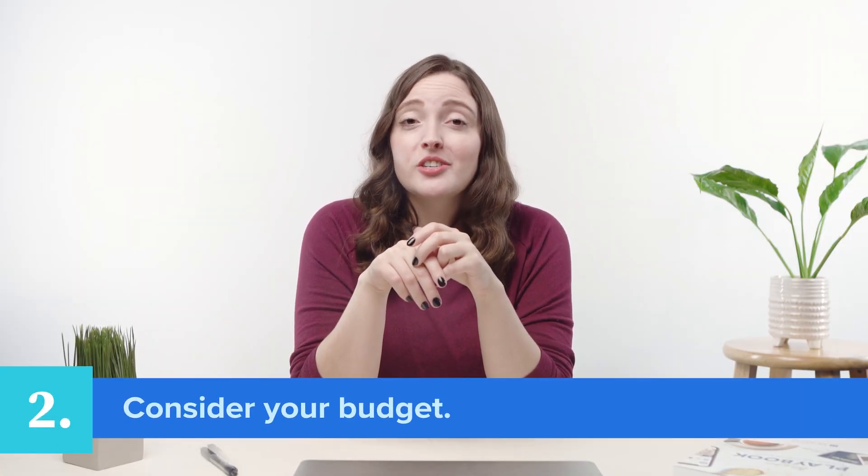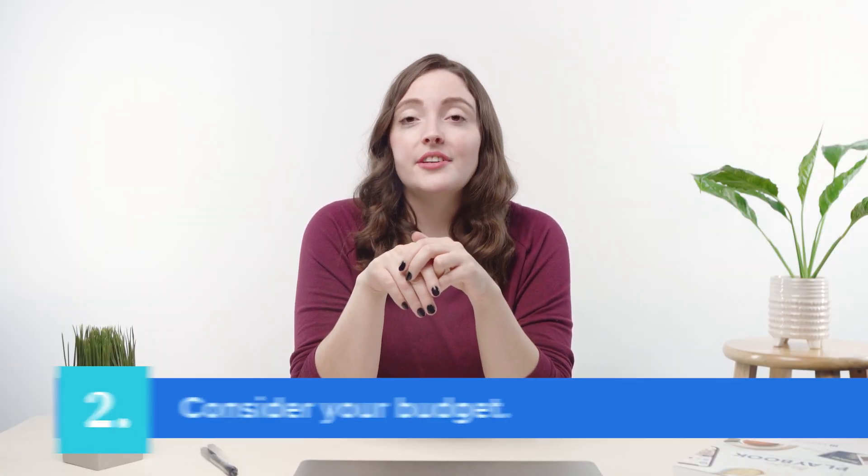Second, there is the matter of budget. We all have different budgets when it comes to creating a website. The good news is that there are plenty of affordable options to choose from when you're searching for a web host.